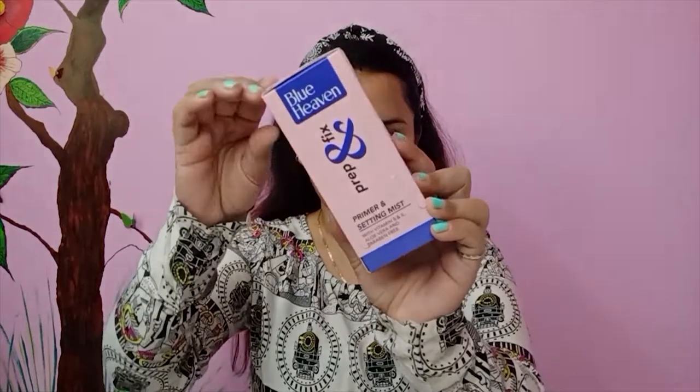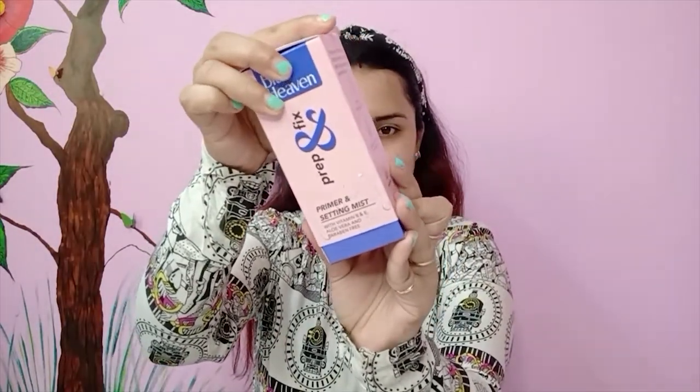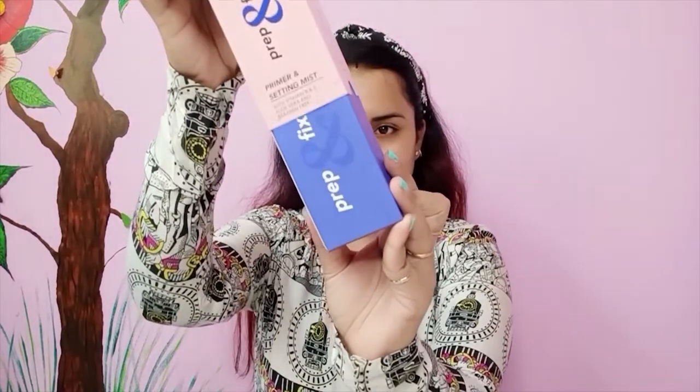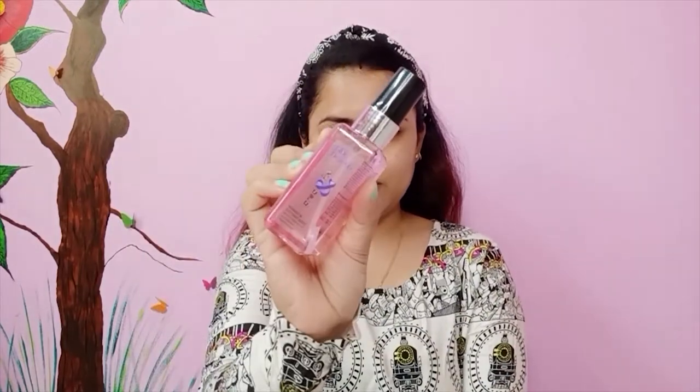First I am going to be using the setting spray. This is how the packaging looks - it's very interesting. It says 'Fix, Prep and Fix.' Since they don't have any primer, I'm going to use this as my primer first.